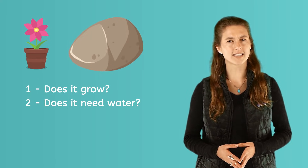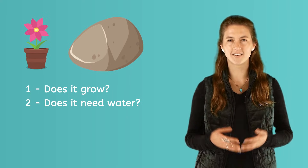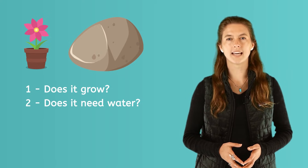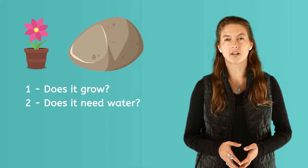Think about the rock. Does it need water? No. A rock will stay the same if it is wet or dry. It doesn't need water because it doesn't drink or grow.